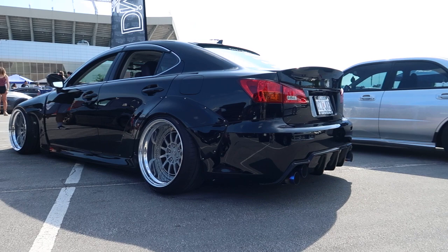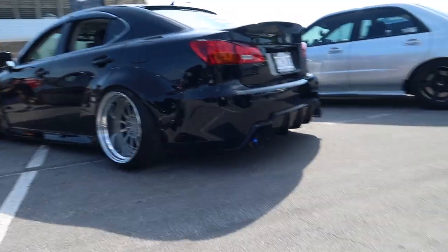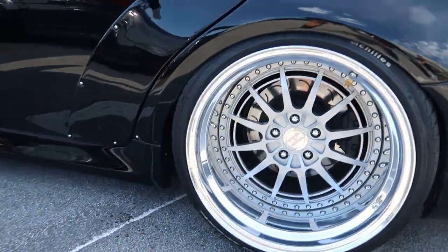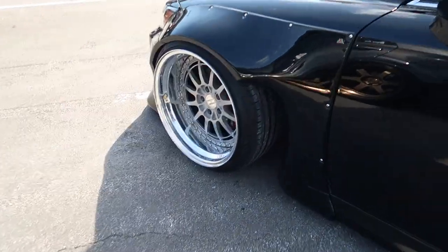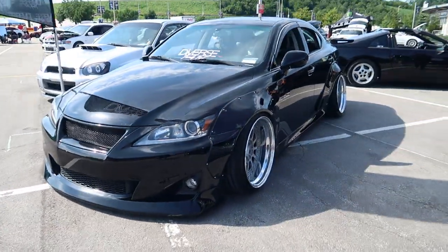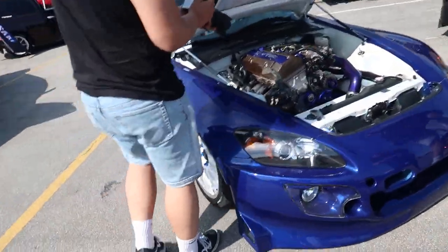It's 91, 92 degrees outside, so it's pretty hot. Look at this beauty. Not sure what year it is, but I just know it's an ISF and this thing looks amazing. Just look at the white body and the deep dish on these wheels — insane. This thing is wet, guys.